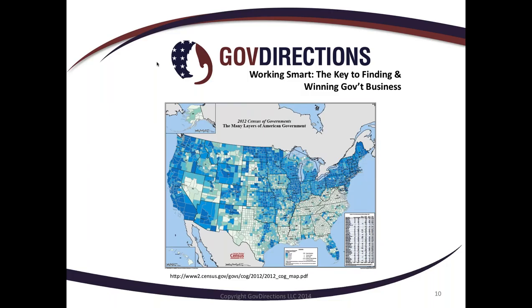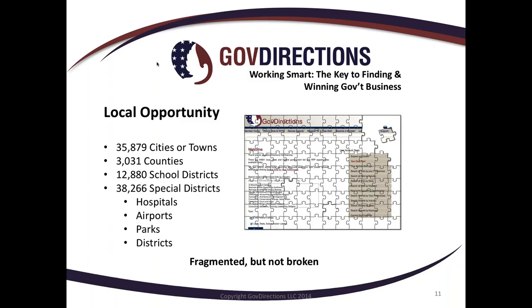Moving to a different level — local and quasi-governments — you see all the different layers. Here's a census map from 2012 showing cities and counties, school districts, and special districts like hospital districts, airport districts, and parks, all actively issuing procurement. For example, just within a one-hour radius of Atlanta we're talking about over 800 different local governments that you can potentially win a contract with. It's fragmented, but that doesn't mean it's broken — the system itself works and allows each individual governing authority to have control over their own procurement, and the internet has opened up that marketplace.